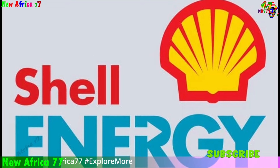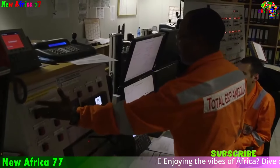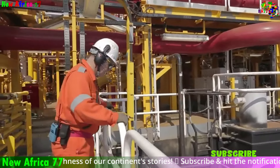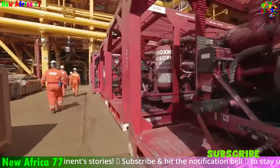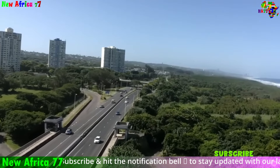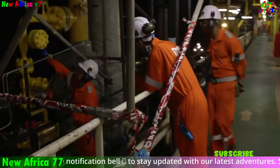Major international energy companies like TotalEnergies and Shell play crucial roles in the South African oil and gas exploration and development process. They bring expertise, years of experience in exploration technologies, drilling techniques, and resource management; significant investment capital for seismic surveys, exploratory wells, and necessary infrastructure; and advanced technologies for extraction and processing. A spokesperson for TotalEnergies stated: 'We are excited about the potential of these discoveries to contribute to South Africa's energy security and economic growth. We are committed to working collaboratively with the government, local communities, and stakeholders to ensure the responsible development of these resources, adhering to the highest environmental and social standards.'